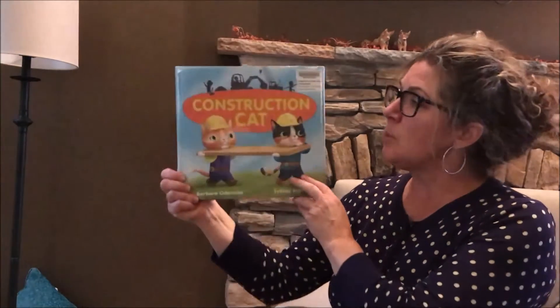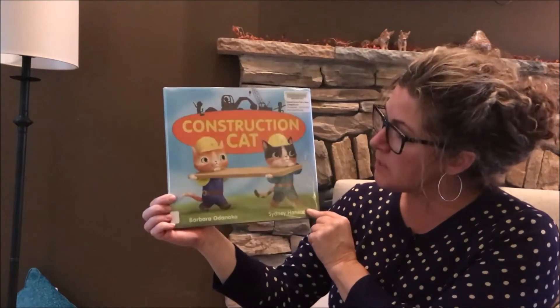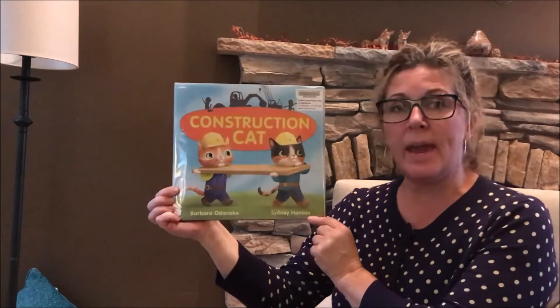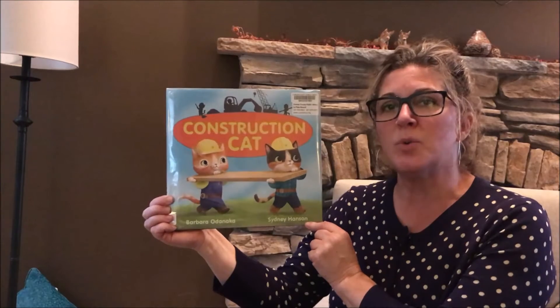Hello friends, it's Miss Karen from Calvert Library and I'm happy to be here today to share a bedtime story with you. The book that we're going to read today is called Construction Cat. The author of this book is Barbara Odinaka and the illustrator is Sydney Hanson. We thank Simon & Schuster for allowing us to share this book with you.